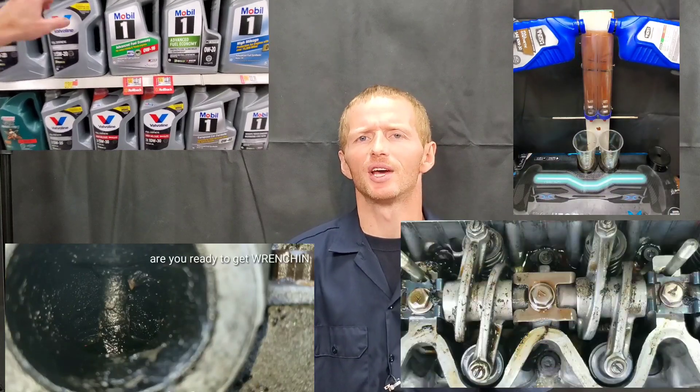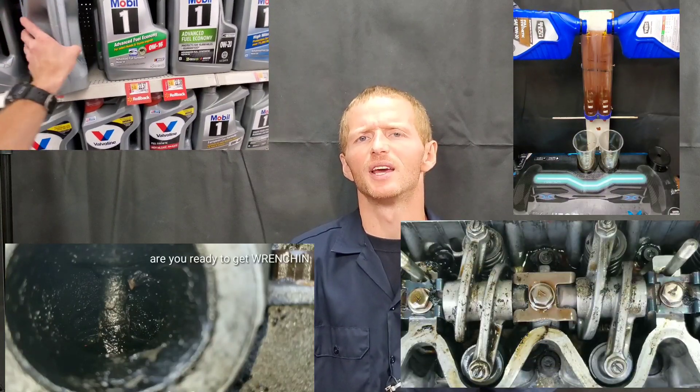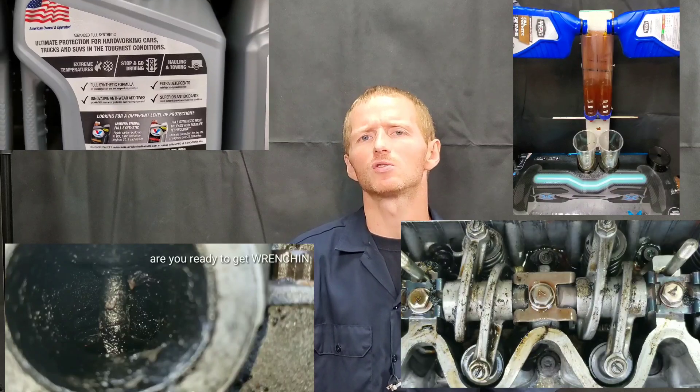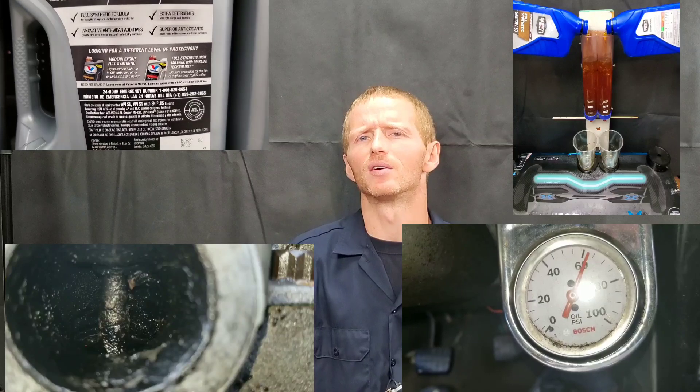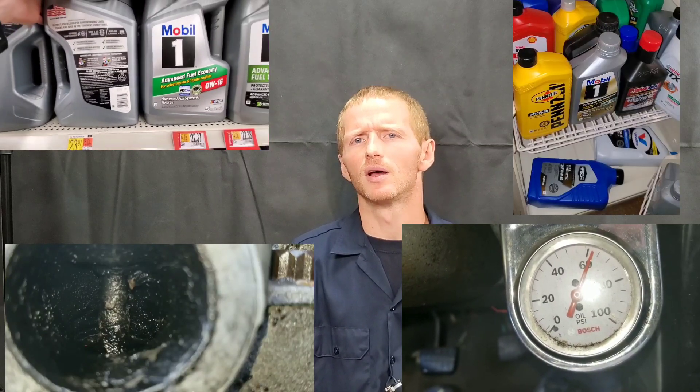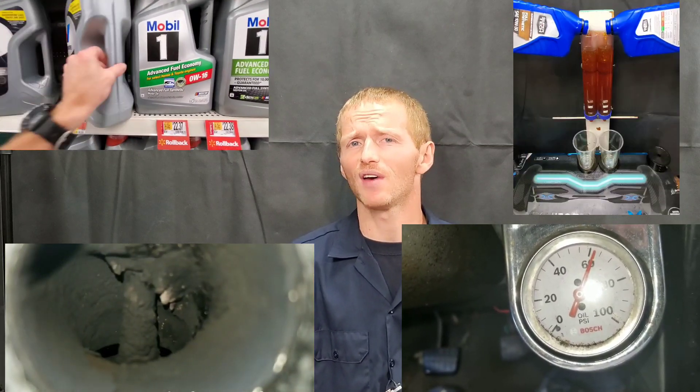Hey guys, do not use full synthetic engine oil for older cars — it can damage your engine and cause oil leaks. Is this true? Yes and no. Let's take a greater look at the details about these myths and facts.